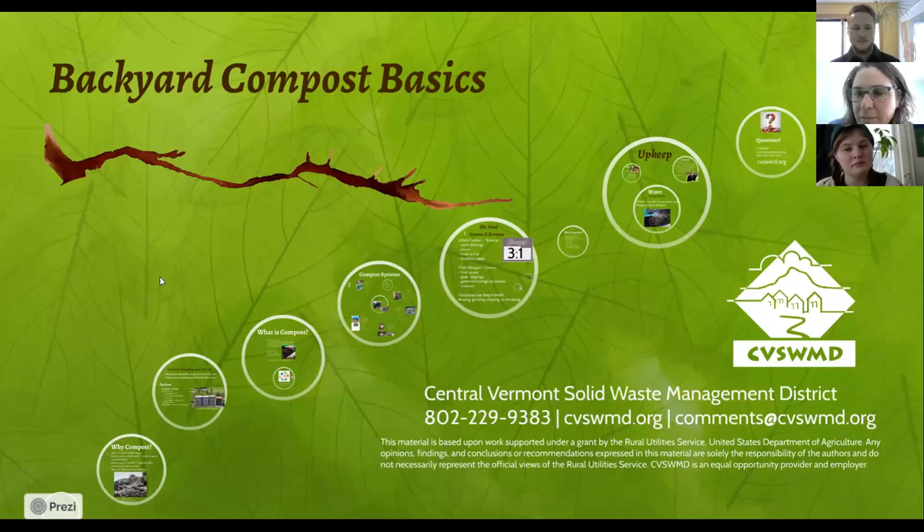Do you both want to say hi before we get started? Sure. My name is Theron. I'm the Outreach Coordinator at the district and I've been composting as long as I can remember. Growing up we always composted, but since I've been working with the district I've learned a lot about it. There's more to know about composting than I ever thought was possible, so happy to share some of that with you all today.